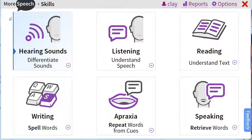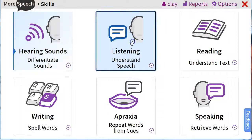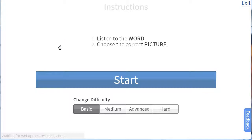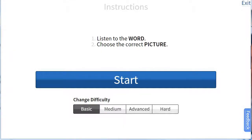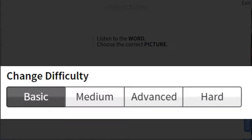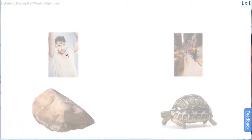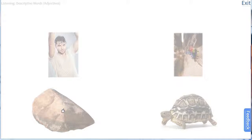I hope you've enjoyed this demo of hearing sounds. Next we'll take a look at the listening skill area. I'm going to start off at a fairly easy one that I haven't done before, and again we see the instructions for this lesson. As I mentioned, there are many lessons in each task, and it will automatically promote you through each one as appropriate, or you can manually select a different difficulty level.